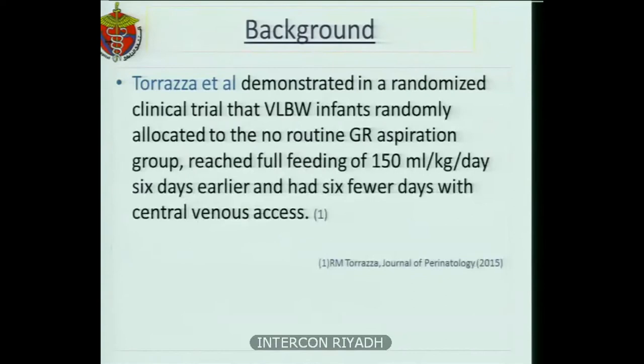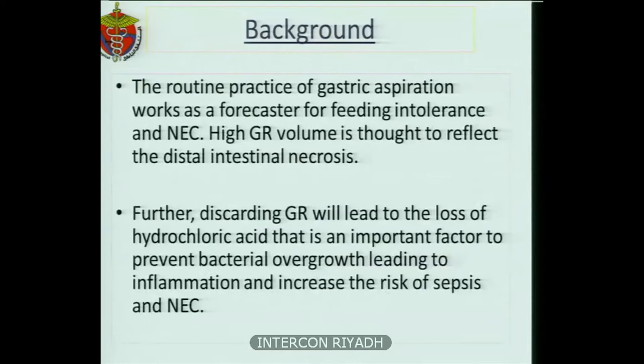Routine gastric residual aspiration can delay the achievement of full enteral feeding, with consequences including extrauterine growth retardation, cholestasis, and increased risk of sepsis. A study published in 2015 by Turaza et al. demonstrated in an RCT that very low birth weight infants randomly allocated to the no-routine GR aspiration group reached full feeding of 150 ml per kg per day six days earlier and had six days fewer on central line access. The routine practice of gastric aspiration acts as a forecaster for feeding intolerance and necrotizing enterocolitis, and high GR volume was thought to reflect distal intestinal necrosis. On the other hand, discarding gastric residual leads to loss of hydrochloric acid, an important factor in preventing bacterial overgrowth, which can lead to inflammation and increased risk of sepsis and NEC.